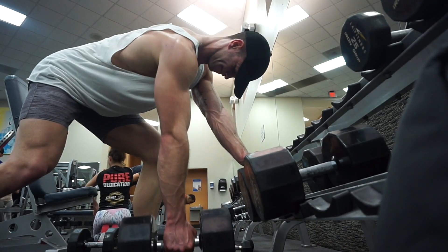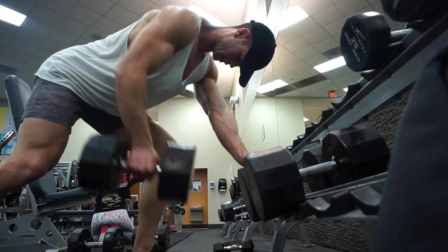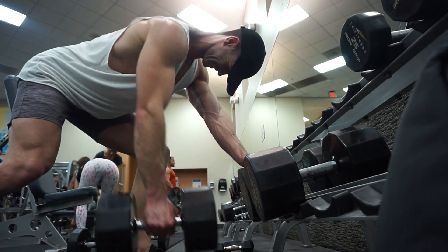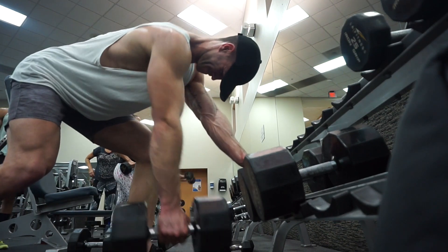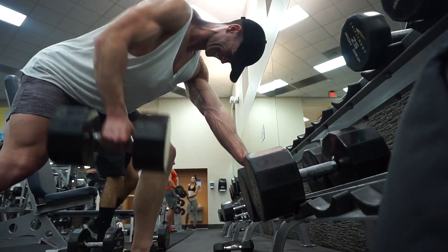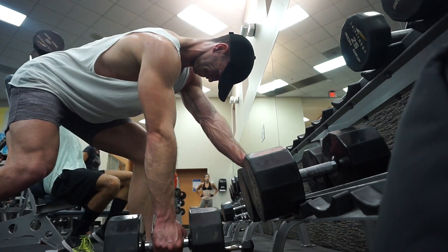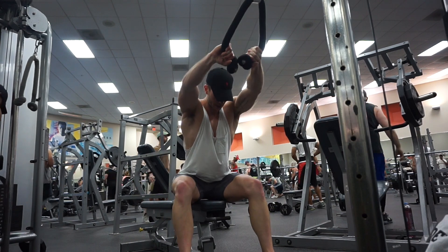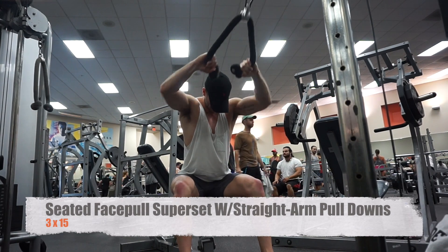Fourth exercise was single-arm dumbbell rows — three sets of 12 to 15. All the dumbbells here are in pounds, so I'm estimating by dividing by 2.2 to get kilos. I was using 85 pounds, which is around 40 kilos.